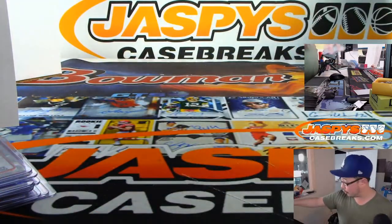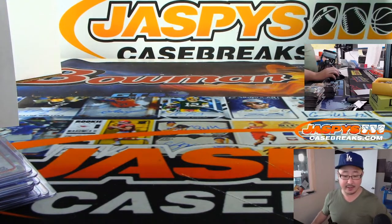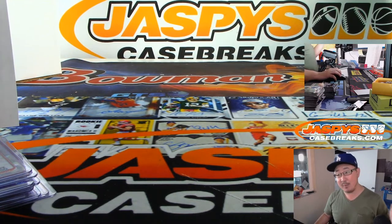That was our first 5-box pick-your-team break of 2019 Topps Sapphire Baseball. Really appreciate everybody getting into this. More in the store — check it out at JazbeesCaseBreaks.com. We'll see you next time. Thanks, bye-bye.